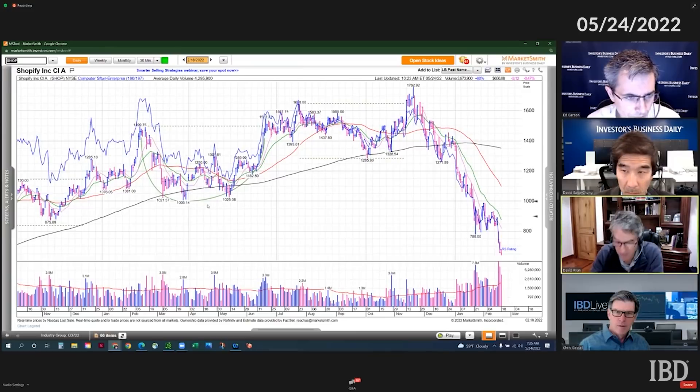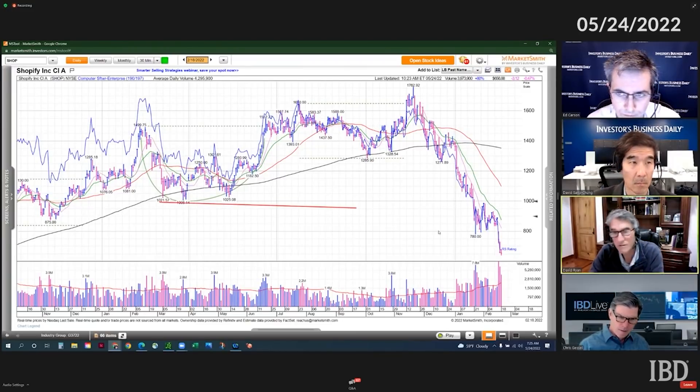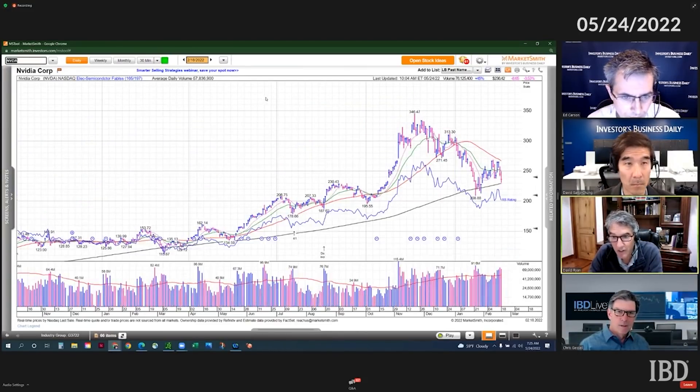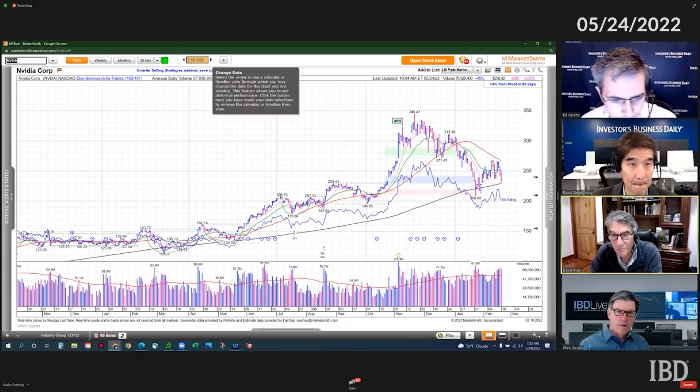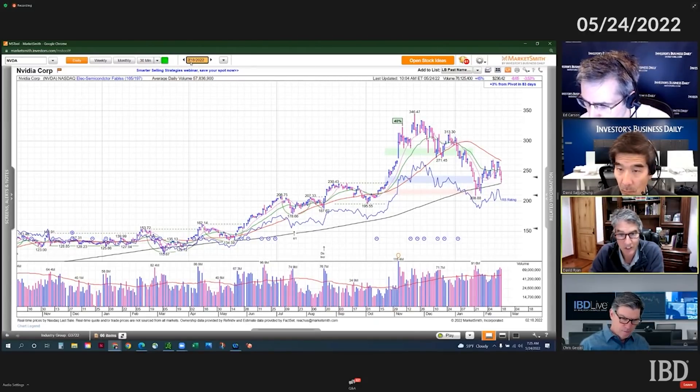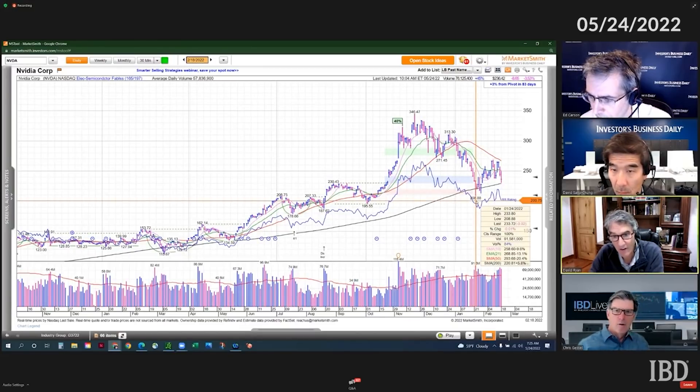And then let's look at Nvidia — the same thing. It broke 200, it looks like at 208, 206. You can draw a line just underneath that area going back over the last six months.